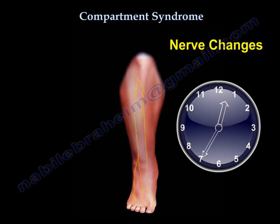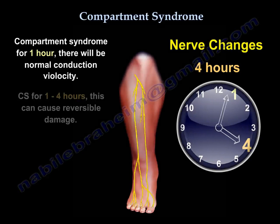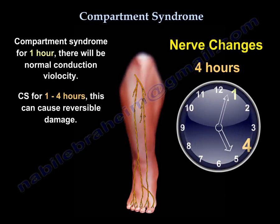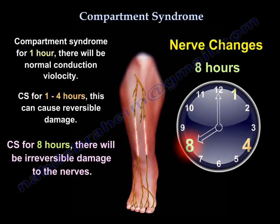Regarding nerve ischemia: compartment syndrome for one hour results in normal conduction velocity. For one to four hours it can cause reversible damage. For eight hours it will cause irreversible damage.